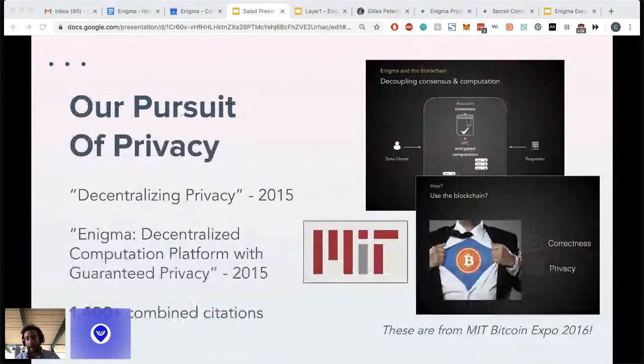We have been working on privacy for a while. We started in 2015 while we were researchers at MIT. My co-founder Guy Ziskin wrote two papers: 'Decentralizing Privacy' and 'Decentralized Computation Platform with Guaranteed Privacy,' mostly around the concept of multi-party computations. These are among the most cited papers in the blockchain and privacy space.